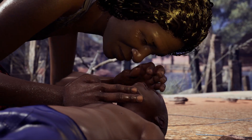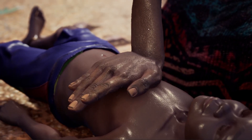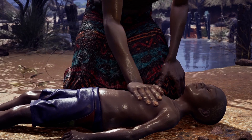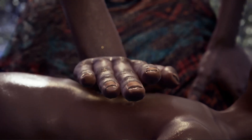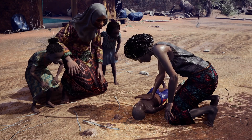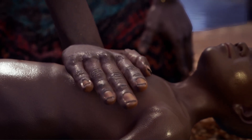Then give 30 chest compressions without delay. Push down on the center of their chest at a fast and regular rate, 100 to 120 compressions per minute. For a child, chest compressions shall be given with one hand. Depth should be one third of the depth of the chest, or approximately five centimeters or two inches.